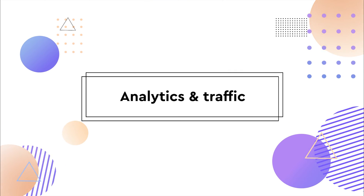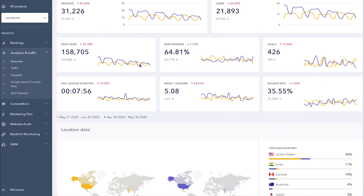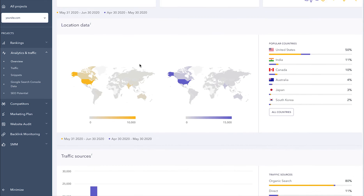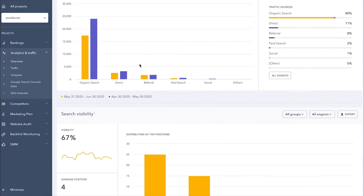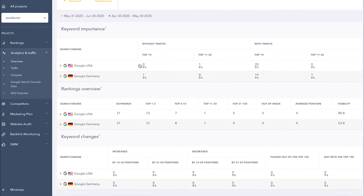Now, let's move on to the Analytics and Traffic section of the platform. Here you can connect Google Search Console and Google Analytics to analyze even more data on one screen without having to constantly switch back and forth between tabs and tools. What immediately catches your eye here is the updated design, which has made it much more convenient to analyze project metrics because they are now displayed on a single screen.